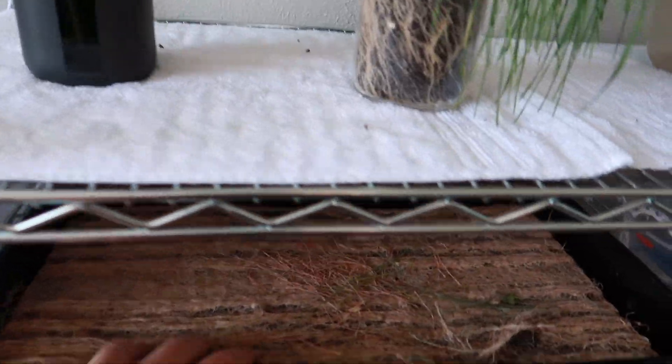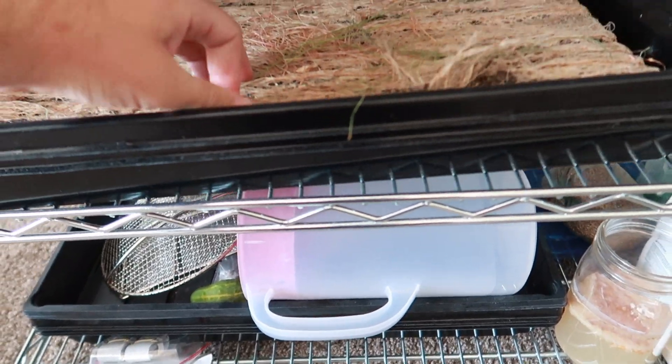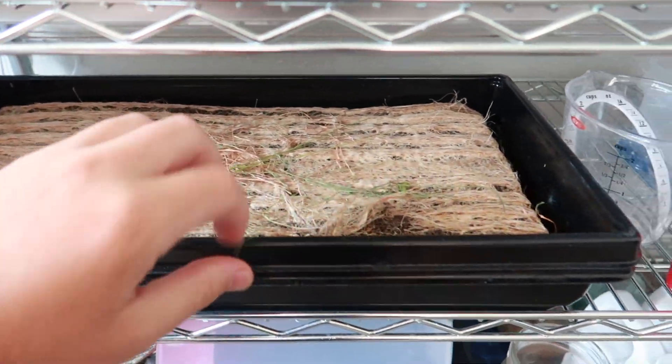Starting low, this plant right here is about ready to go into the compost. We're just going to chop it up and throw it in one of the big tumblers.